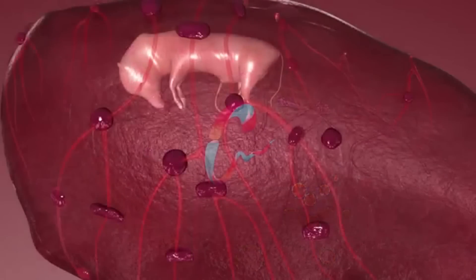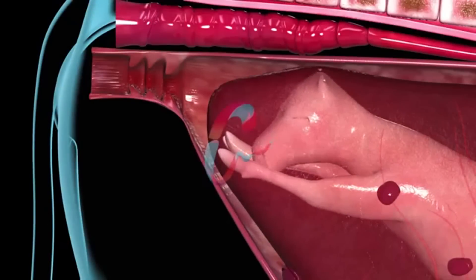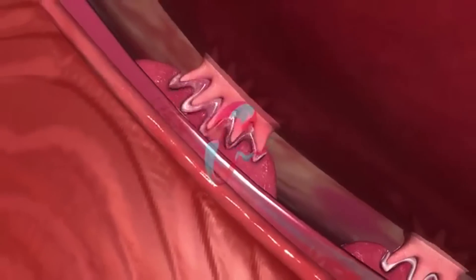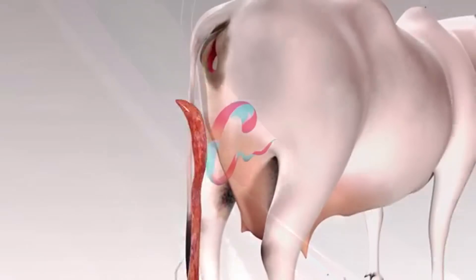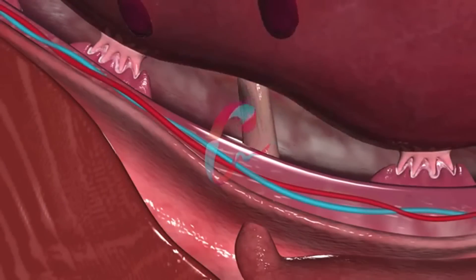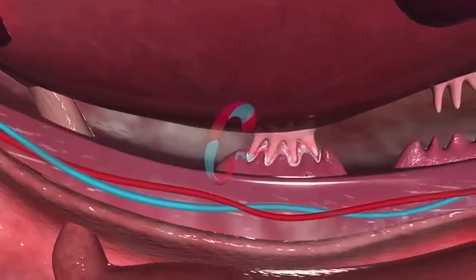The fetus grows and develops very rapidly inside the uterus. On the completion of gestation period, parturition happens, and in normal conditions, within 6 to 24 hours after parturition, the placenta comes out. Complete removal of placenta is important, as any remnant part due to non-detachment of cotyledon and caruncle could result in infection.